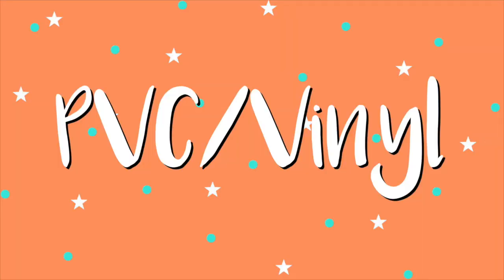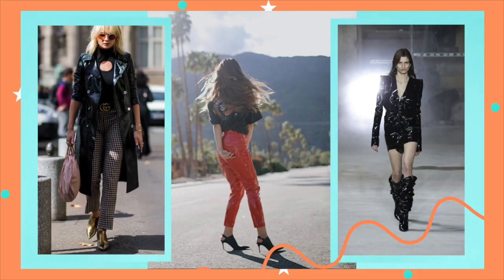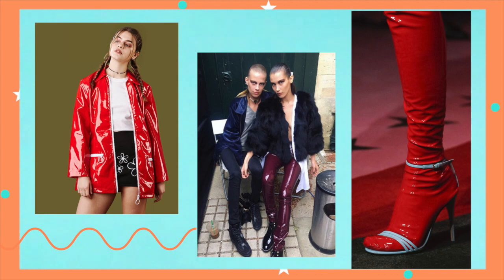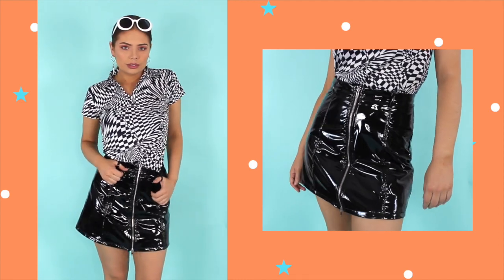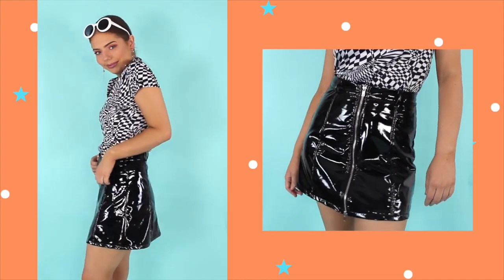In the last couple of seasons, we've seen designers shine a major spotlight on the 80s. And I think that for the most part, the general public is a little bit skeptical on it — it's definitely a lot more bold than some of the other decades we've been taking inspiration from lately. But one trend I can definitely get on board with is the PVC vinyl look. My favourite ways to incorporate this one is definitely through either a mini skirt, a pair of trousers, or even a long-lined coat can be a real standout piece.